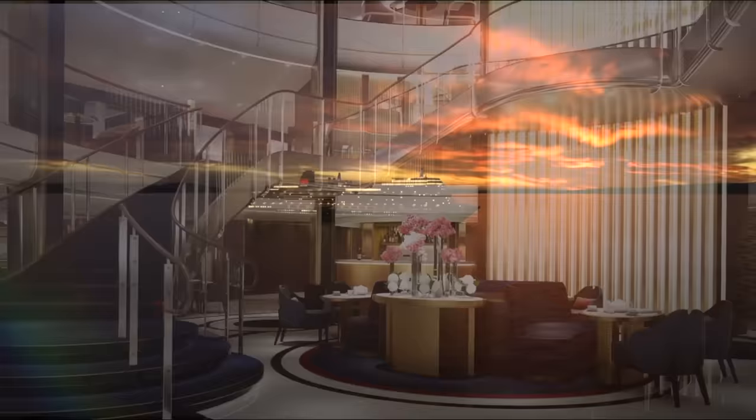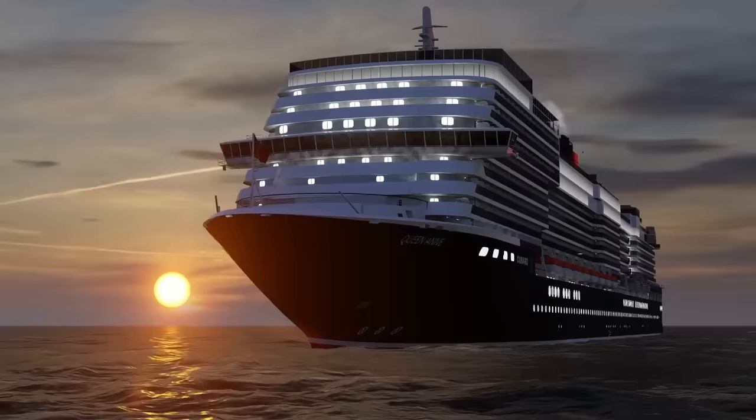Welcome back to the Ritzy Travel Guide, my name is Bill, it's great to have you along with us, and this episode it's all about the new fourth ship in the Cunard fleet. What will the ship look like, both inside and out? Will there be new restaurants? I have great news on that front — there will be new restaurants, more on that in a little bit.